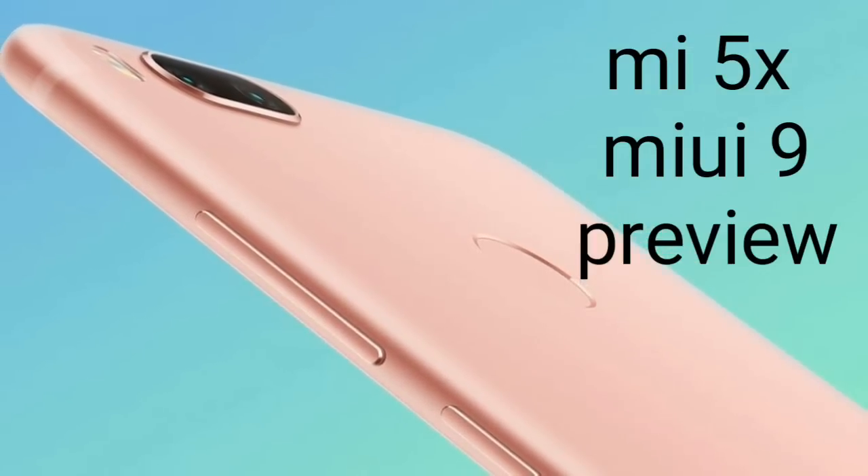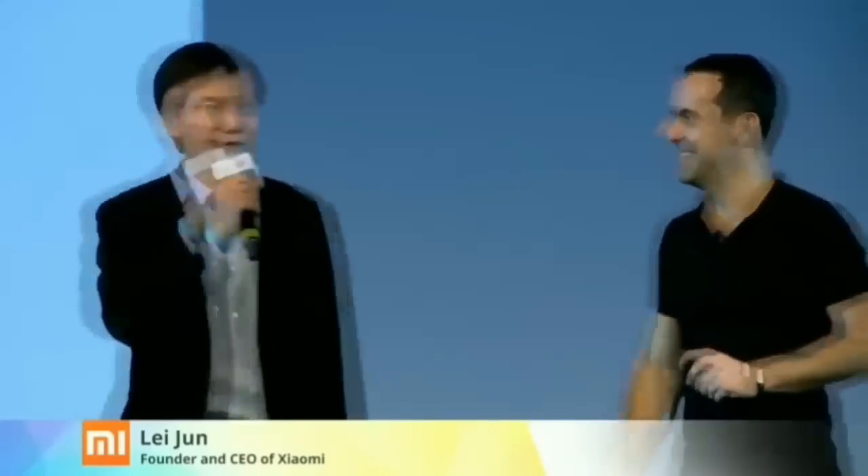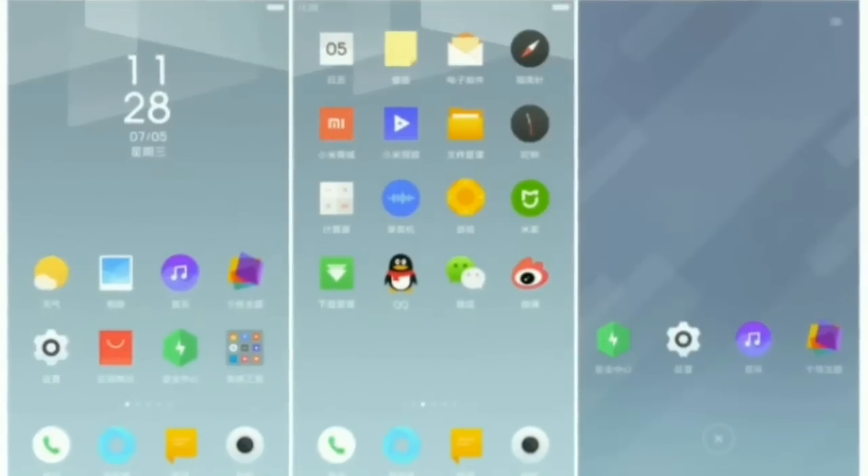Xiaomi is all set to launch the new Mi 5X as well as an update to its UX skin in the form of MIUI 9. The launch event is scheduled for 26th July 2017 in China, but Xiaomi took it to its forum to give its readers a preview of what is expected at the event.